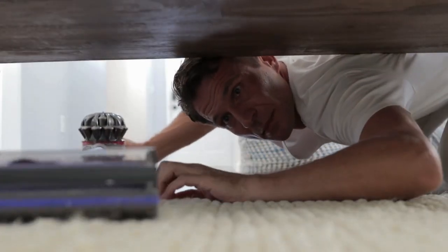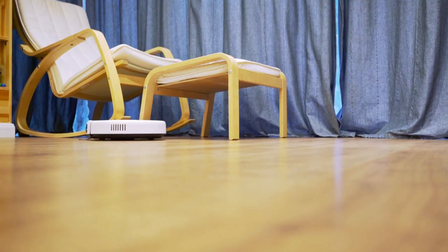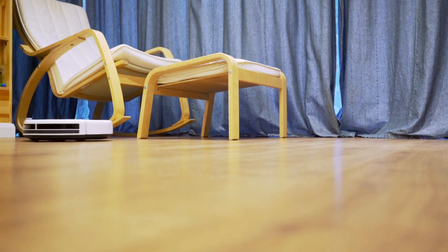Don't forget to clean hard-to-reach areas like behind furniture, under the bed and inside cabinets. These areas often collect dust and dirt, so make sure to give them some attention.